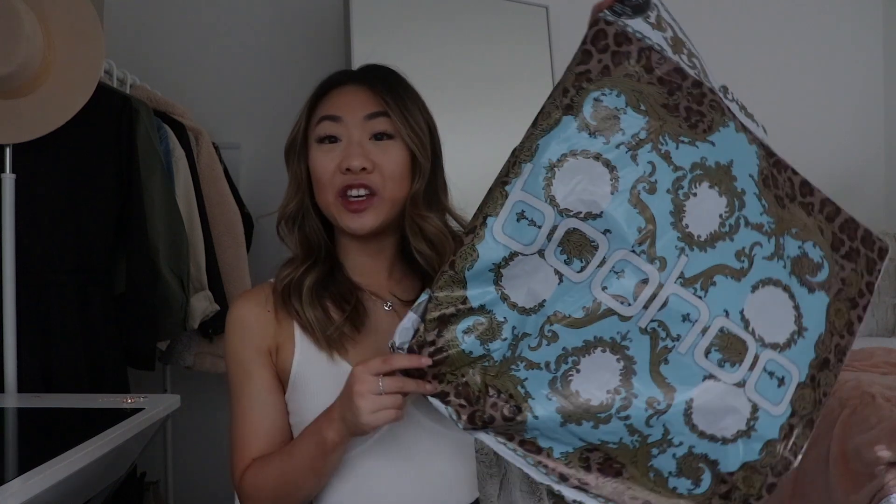Hey guys, welcome back to today's video, which is a huge affordable Boohoo spring haul. I picked out a bunch of affordable pieces to get my closet ready for spring and summer. I placed a huge order on Boohoo — this bag is actually empty, all of these pieces are laid out here, and in today's video I'm going to be talking you through all the pieces that I got and trying them on.